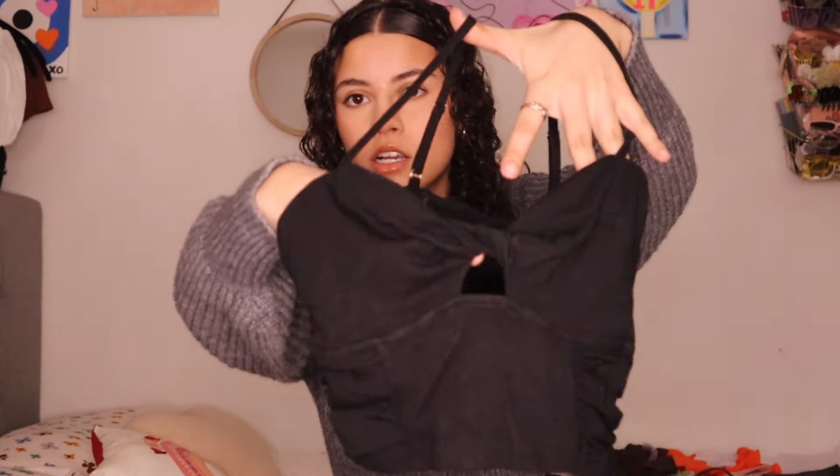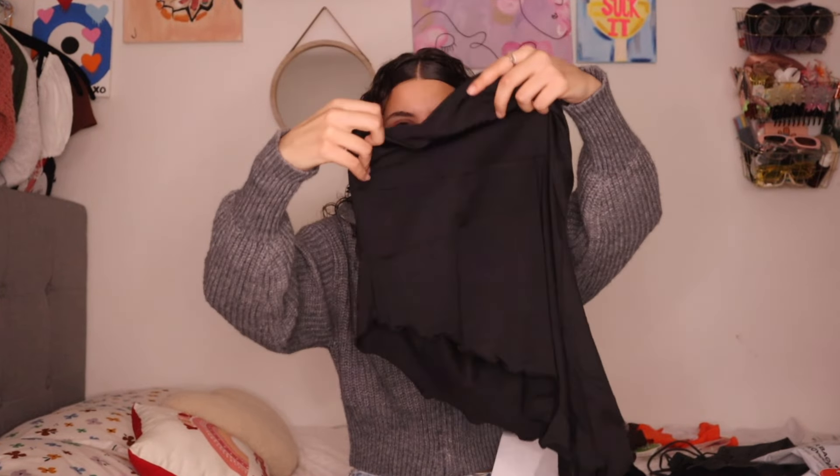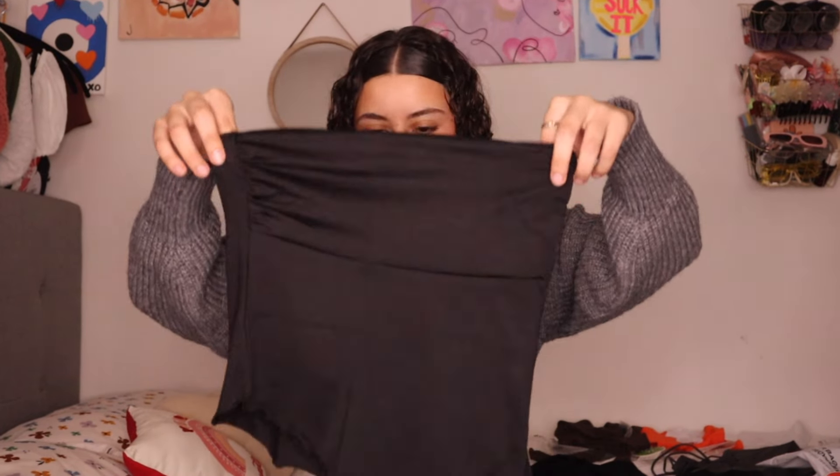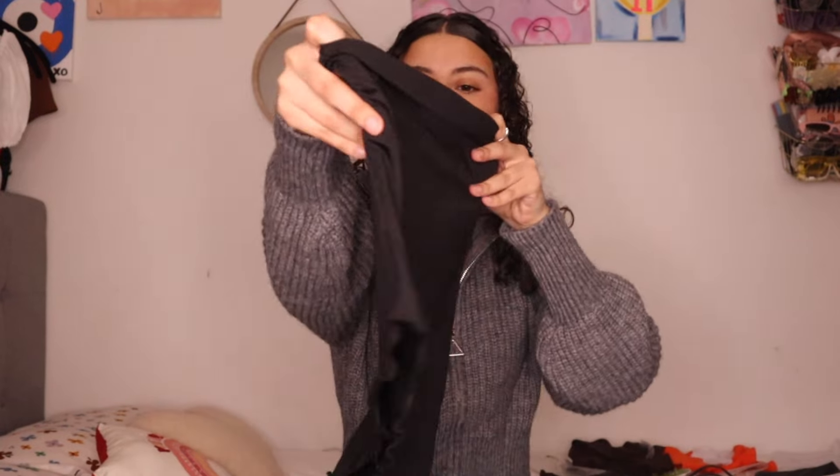I forgot I bought this — it's a V-neck cut-out cropped tank top with a little hole and ruching on the sides. Next is the asymmetrical tube top — I've seen this everywhere and needed one. It's hella stretchy and looks a little big but actually fits fine against my body. It has ruching on the side and lettuce hem on the bottom.